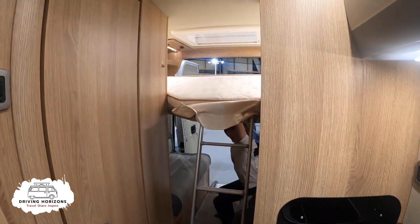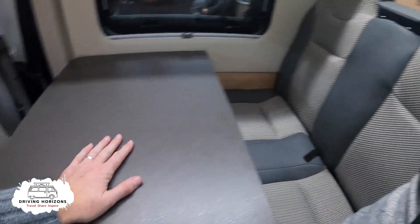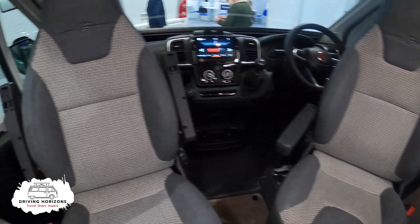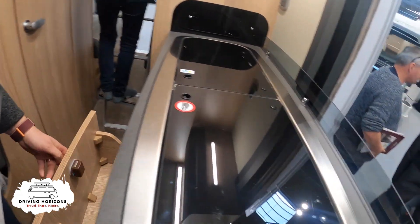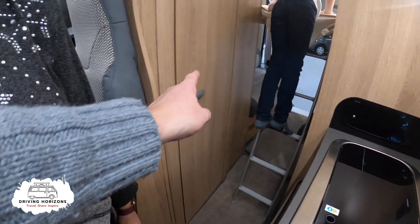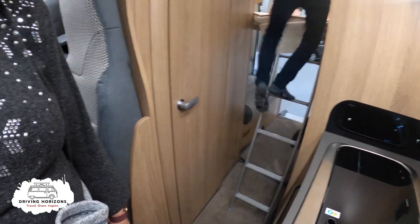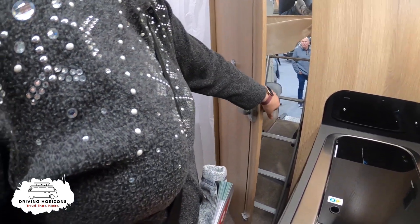This is another four berth but it's got a bed that slides down. Simple roof, still got the dinette. I think the door opening this way is better, but I still think it should be a sliding door.